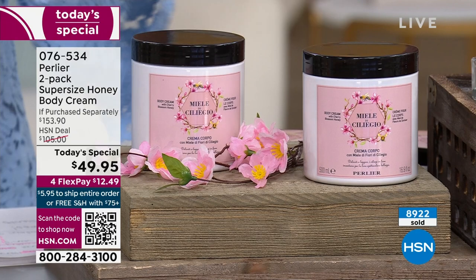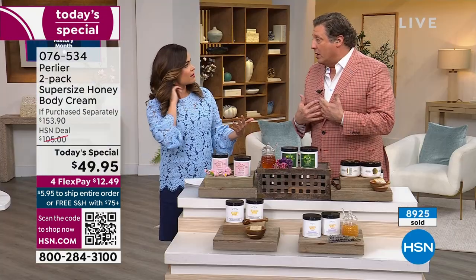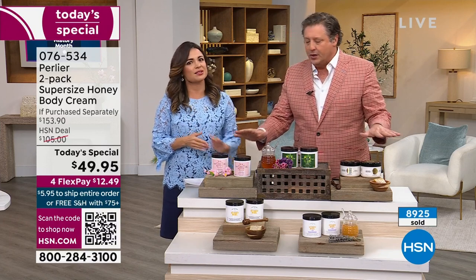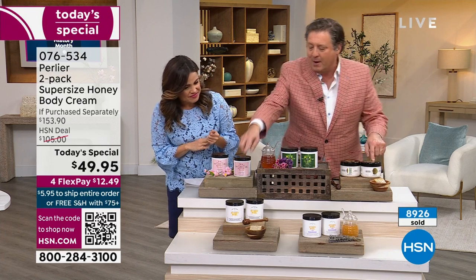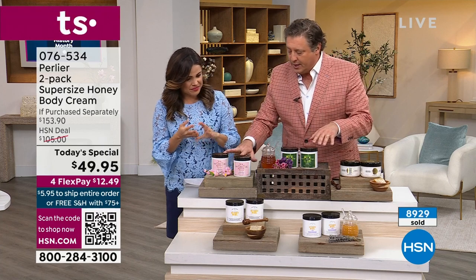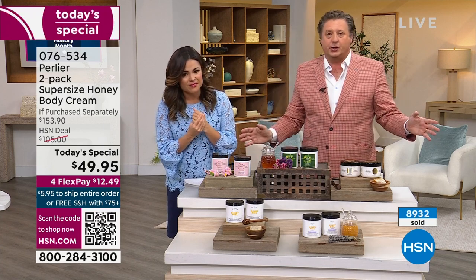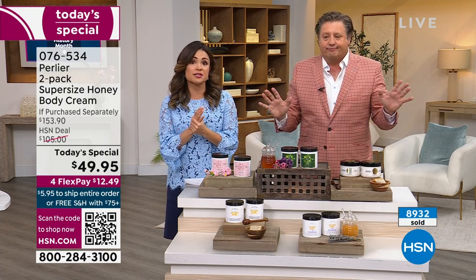We have no plans on doing this size again this year for any of these. The only ones you might be able to get again this year are the imperial honey and maybe the original honey royal jelly. The brand new cherry blossom and honey lavender — we're not producing them again this year except for auto ship. That is how you reserve yours.